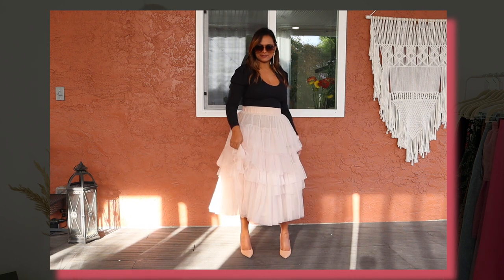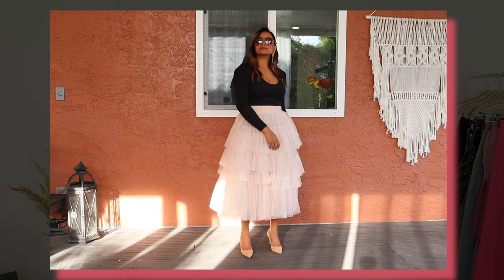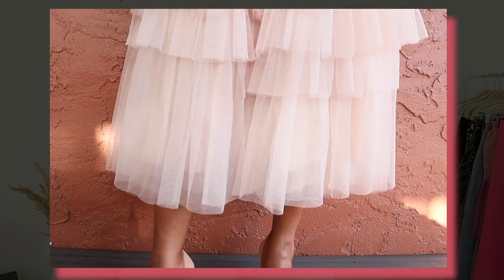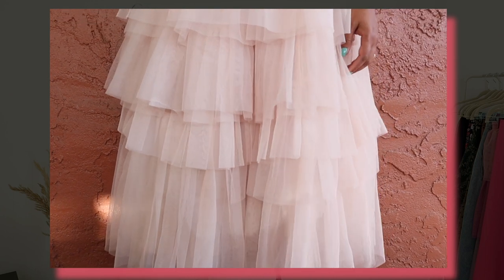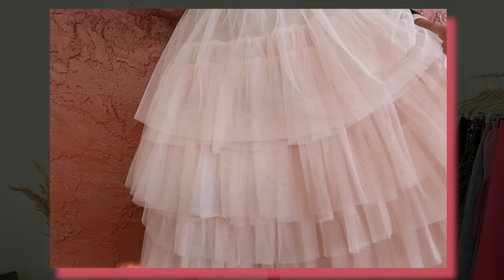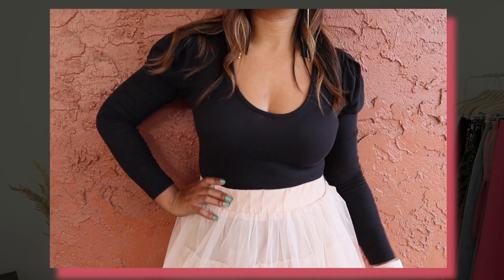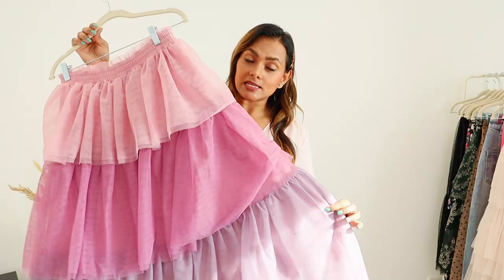I feel like it dresses up any basic top — I can pair it with t-shirts or shirts and it still looks chic and stylish. The quality of this skirt is super awesome; I have not had any tears in the six years that I've worn it. The tiers are kind of scattered, which creates a modern tier style versus a traditional tiered skirt.